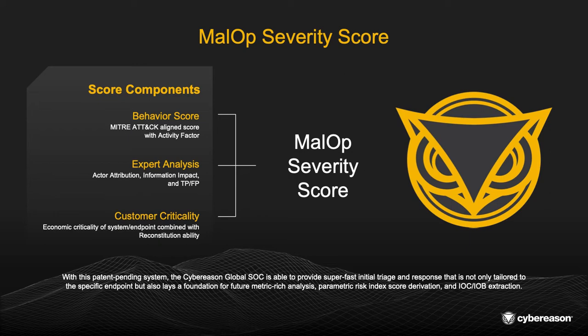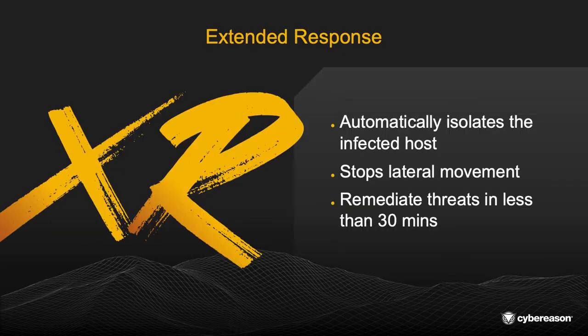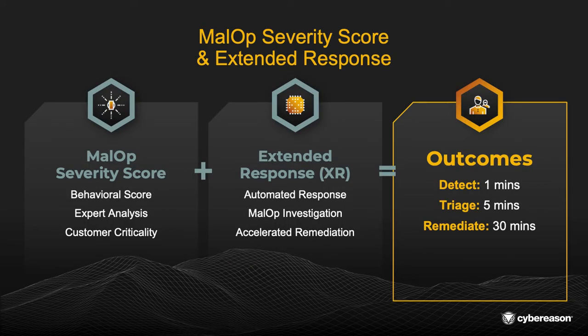If a malop severity score comes back and we identify a critical malop, extended response kicks in. Extended response is an automated process that automatically suspends infected hosts, isolates them from the network, and makes sure that we do not have any more lateral movement — and we're able to do this within 30 minutes of detecting that malop. Combining our malop severity score and extended response capabilities, we deliver three critical outcomes we call 1-5-30: we detect a malop in one minute, triage it within five minutes, and remediate it within 30 minutes. When speed and efficacy are critical and we know how fast things move laterally within your network, being able to reduce time to remediation is paramount when trying to prevent a breach.